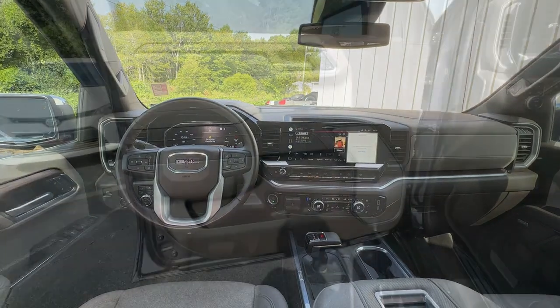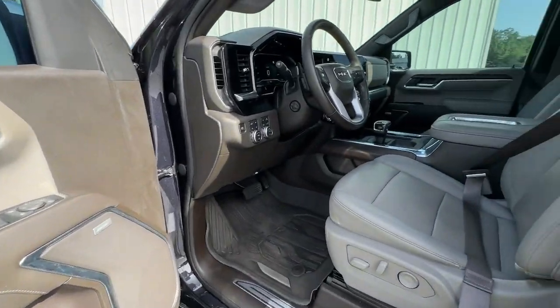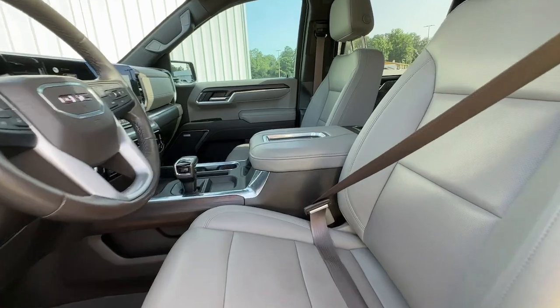Make your dreams come true in this can-do Sierra. Come in for a fun and easy test drive — our team will make it the best part of your day.